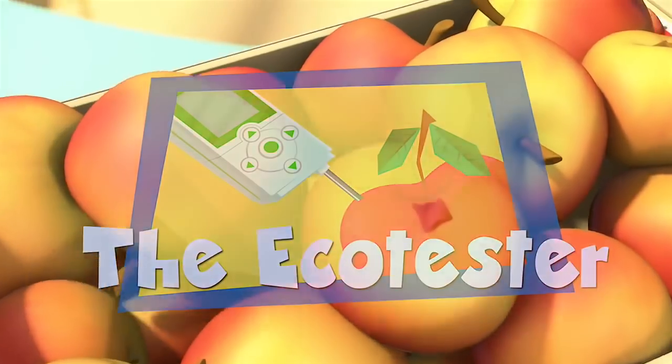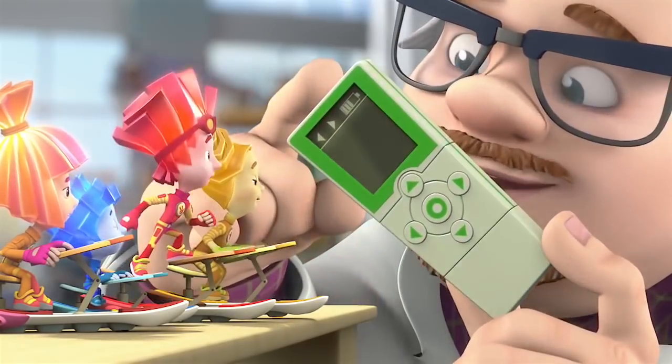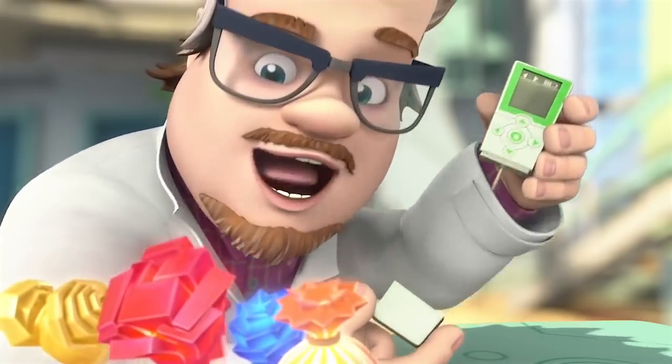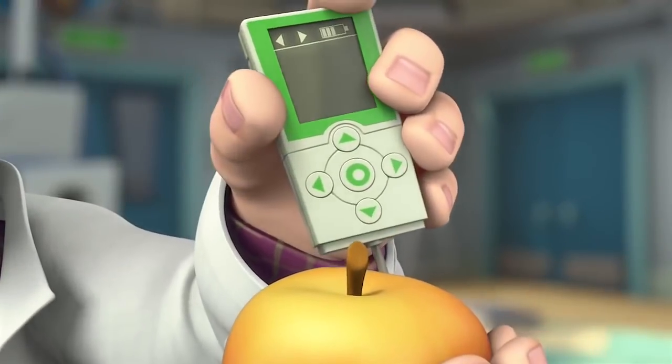The Eco-Tester. Are you ready to see my new invention? I just can't wait to show you what it does! What is it? An eco-tester. And what is it for? This device lets you check vegetables or fruit, so you'll know if they're safe to eat.